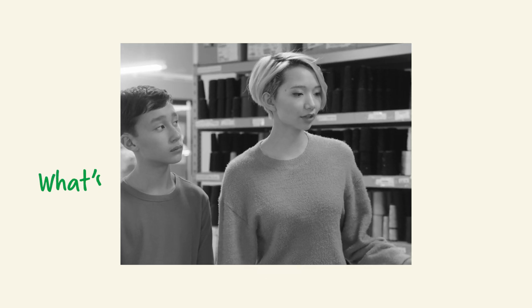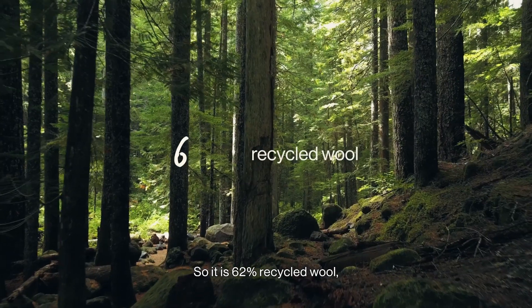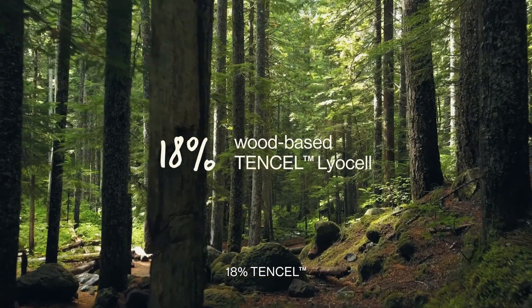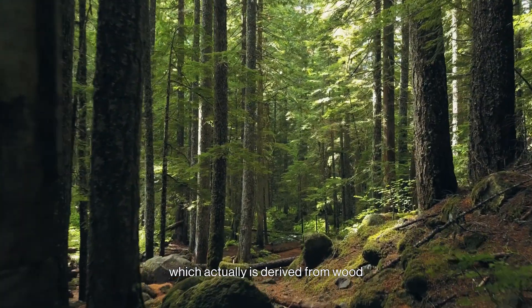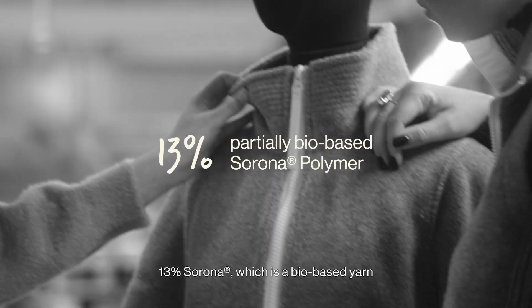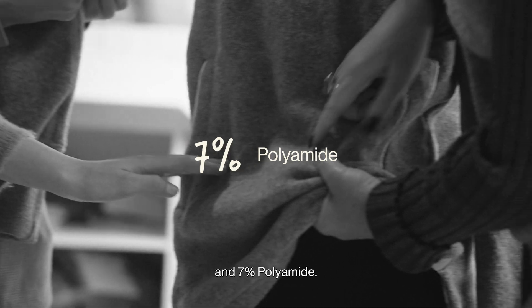That's so cool. So what exactly is the blend made of? Great question. So it is 62% recycled wool, 18% Tencel which actually is derived from wood pulp or trees, 13% Sirona which is a bio-based yarn derived from corn sugars, and 7% polyamide.